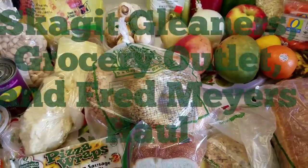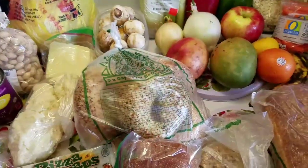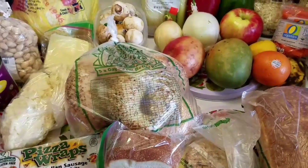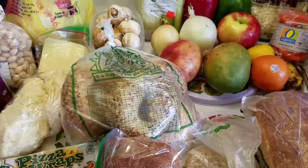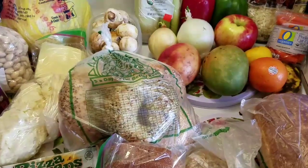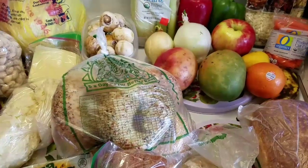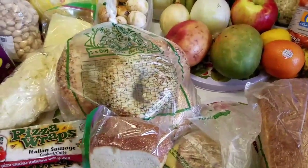Hi guys, Annette here. I have a Gleaners haul for you — it's Monday, the typical Monday Gleaners haul. I thought I'd turn the camera on and show you what I got. Also in this haul I'm going to do a small Grocery Outlet haul and a small Fred Meyer haul, and they're all just going to be together, but we're going to start with Gleaners.